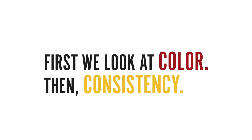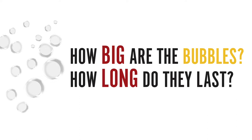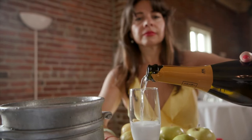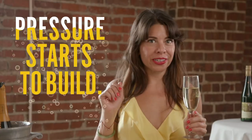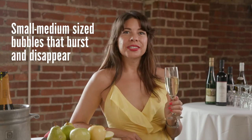First we looked at the color of the wine, then we look at the consistency — how it moves in the glass. And if it's bubbly, how big are the bubbles and how long do they last? Going back to science: the byproducts of alcoholic fermentation are alcohol and carbon dioxide. For still wines, the fermentation happens in an open tank. If you put a lid on it, pressure starts to build — hence sparkling wines. If you just stop there, this method is called the Charmat method, and it is used for less expensive sparkling wines like Prosecco. This process produces small to medium sized bubbles that burst and disappear fairly quickly after you open the bottle.